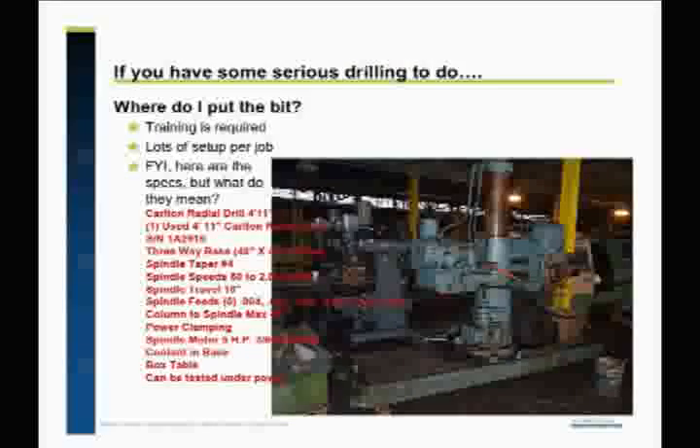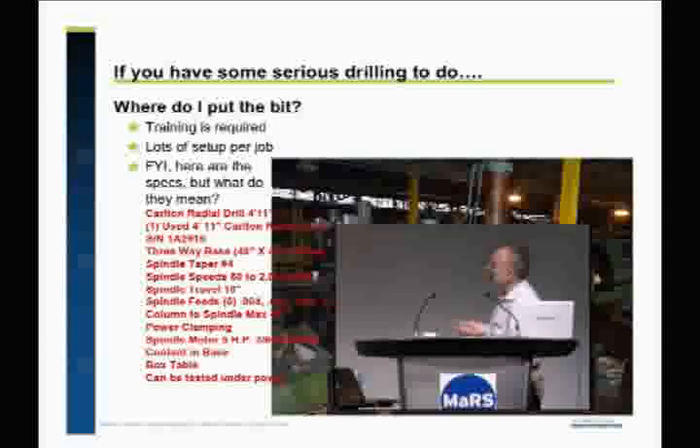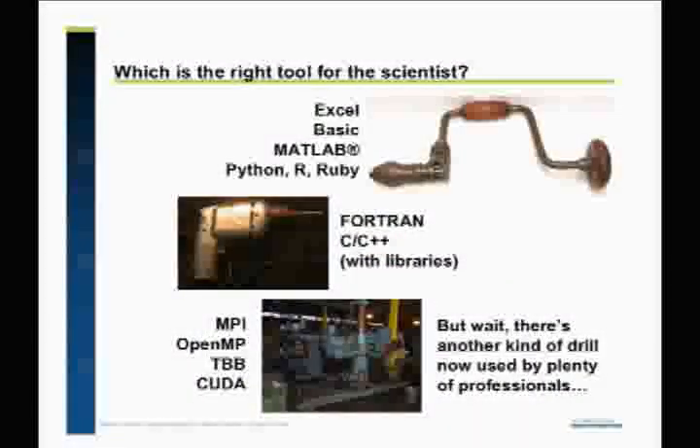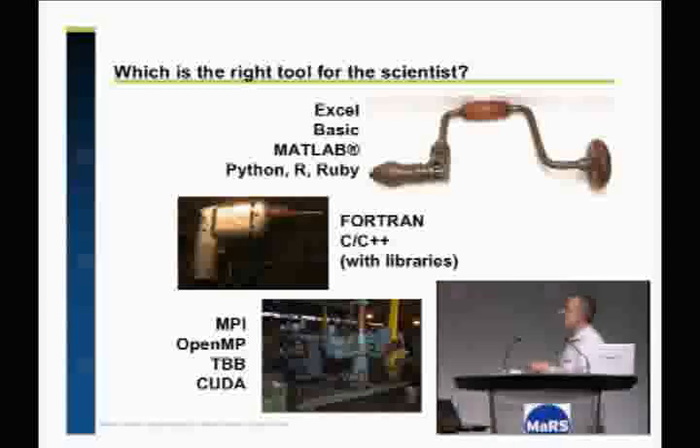Here's another drill which I found through Google. This evidently is a drill, and these are some of its specifications. I don't even really profess to know what a spindle travel of 10 inches will do for you. It obviously requires a lot of training. I presume that before you would drill anything, it might take quite a while to figure out how to set it up. So let's relate this to software carpentry. This is roughly Excel, Basic, MATLAB, Python, R, Ruby — things that are quite easy to pick up but quite limited. Fortran, C++ with libraries are faster, with a bit more effort. If you get into this, you teach yourself MPI, OpenMP, thread building blocks, perhaps CUDA — you're in the realm of specialized tool training.